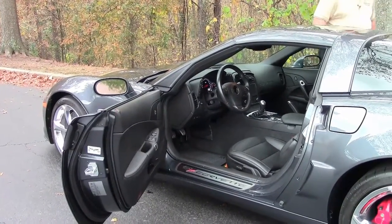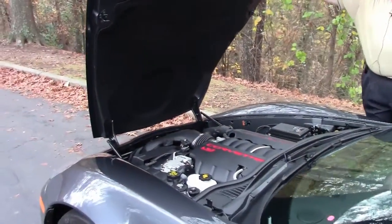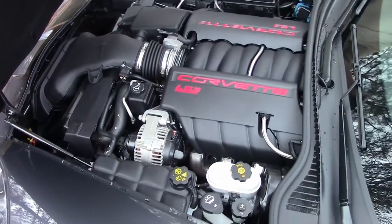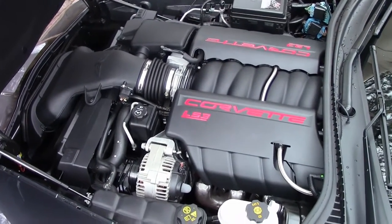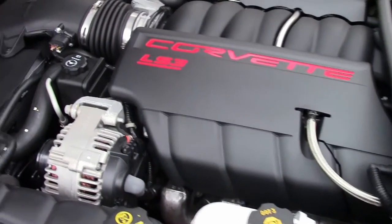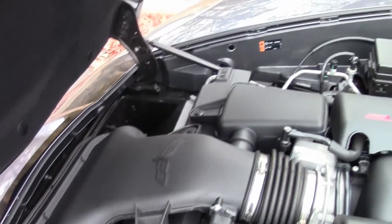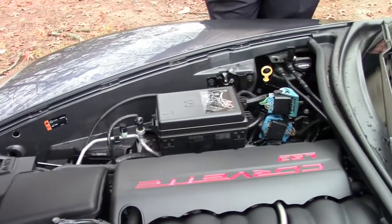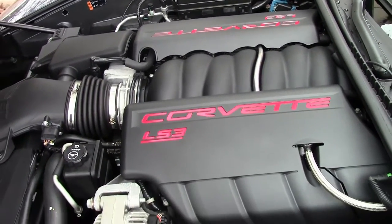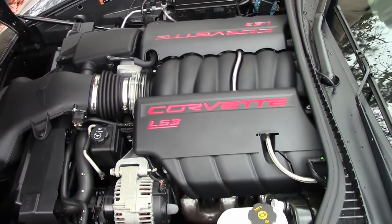Now I'm going to show you the power plant. Here is your LS3 436 horsepower power plant. As you saw in the drive video, the LS3 has power behind it — not an issue. Can get on the highway very comfortably. When you get outside in normal driving, you'll have some fun with it having the 6-speed.